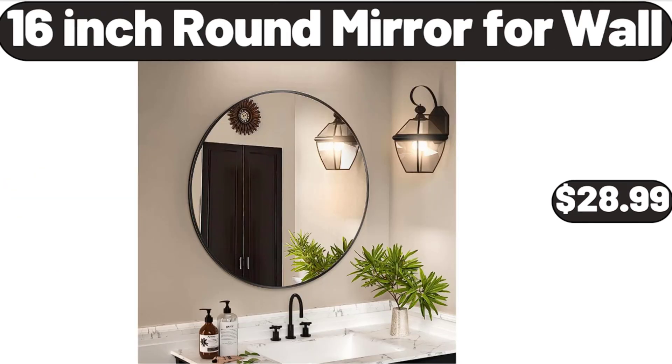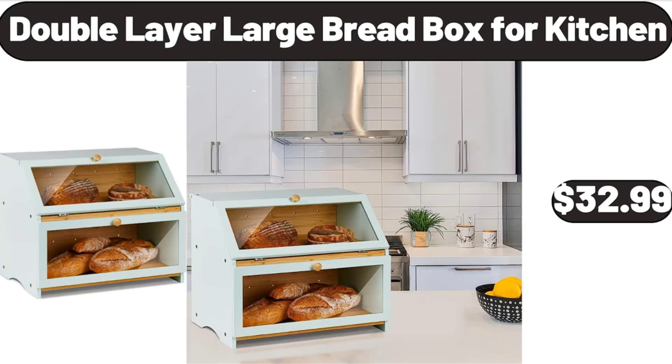16-Inch Round Mirror for Wall, $28.99. Double Layer Large Bread Box, $32.99.